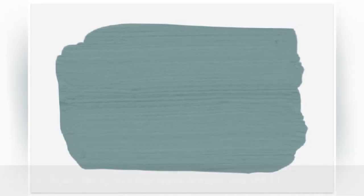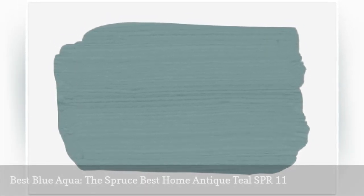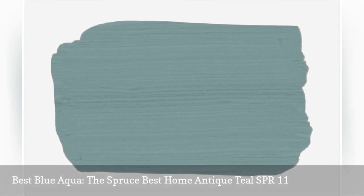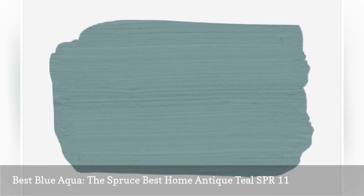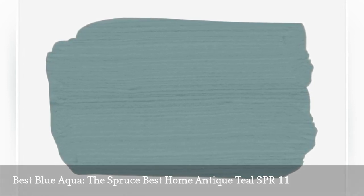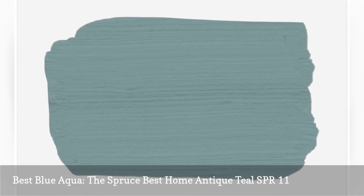If you like aqua with more pronounced shades of blue, try Antique Teal. This medium aqua has blue undertones and pairs well with cooler notes, such as grays and whites. It adds a great pop of color to bedrooms or office spaces and still feels modern and updated when paired with lighter tones.